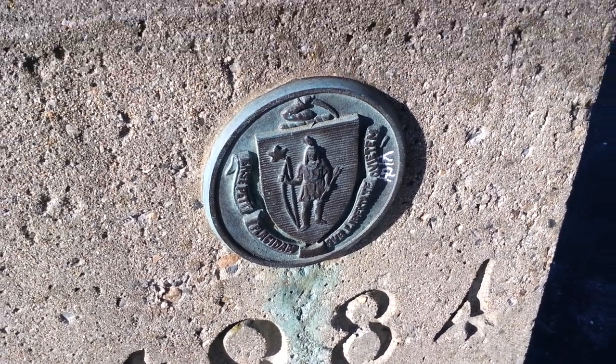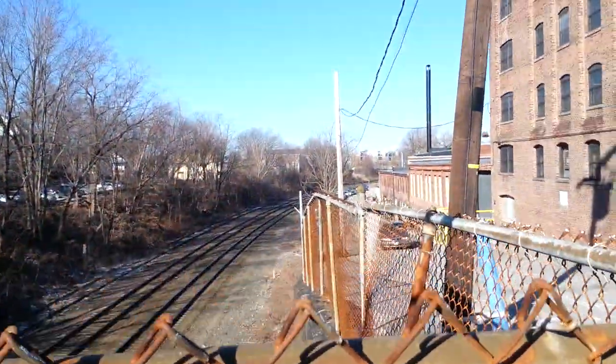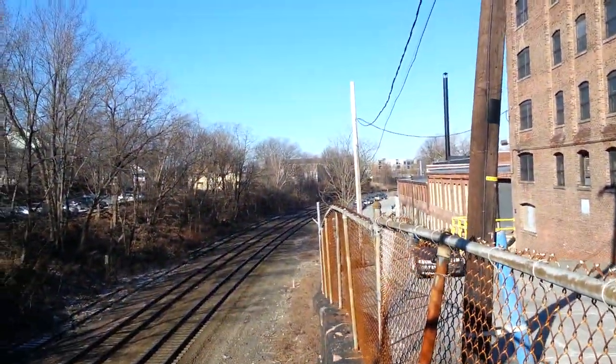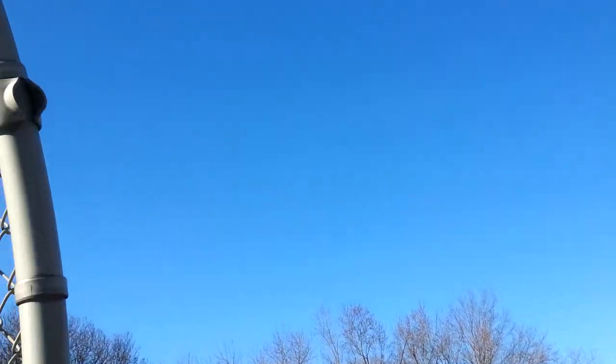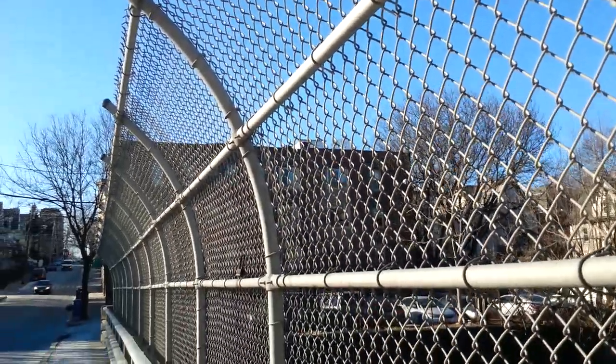Hey everybody, Michael Fisher with Pocketnow.com on a 7 degree Fahrenheit day outside of Boston. Checking out the camera on the Samsung Ativ Odyssey. The settings are full resolution 1080p, no effects, and white balance set to automatic.